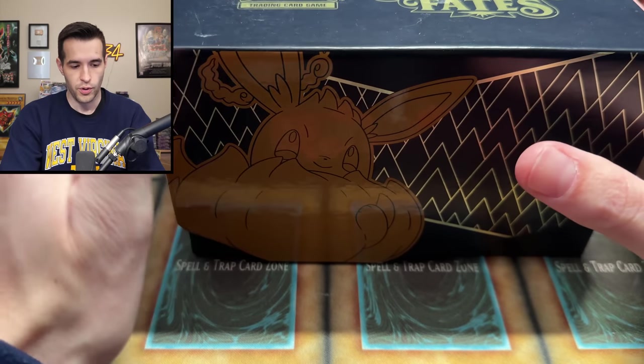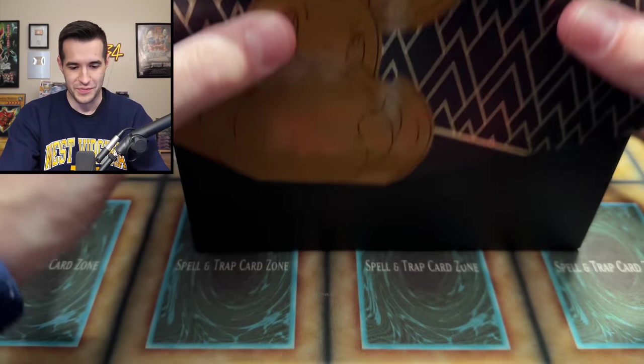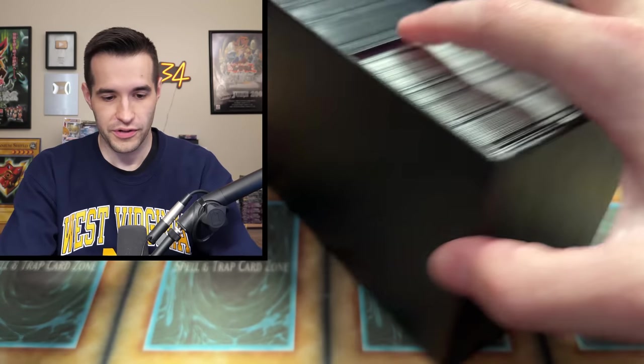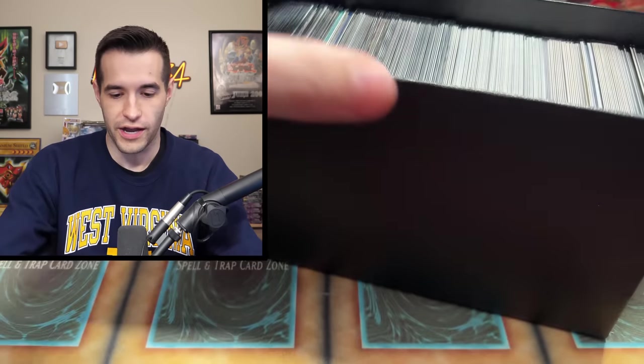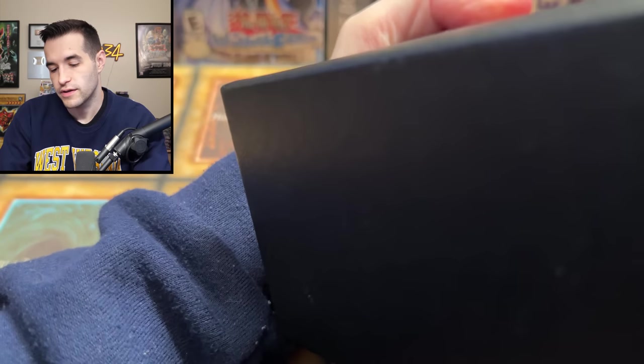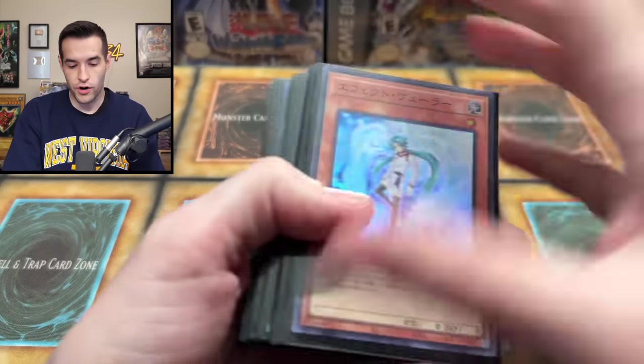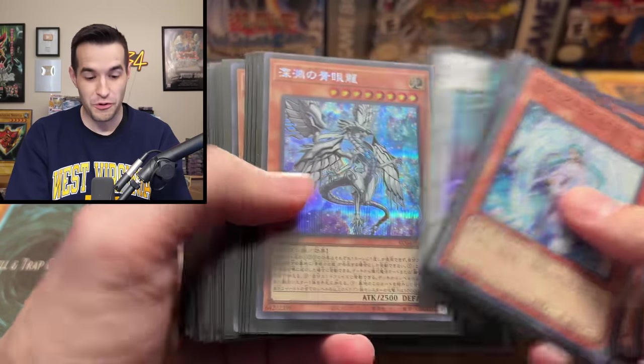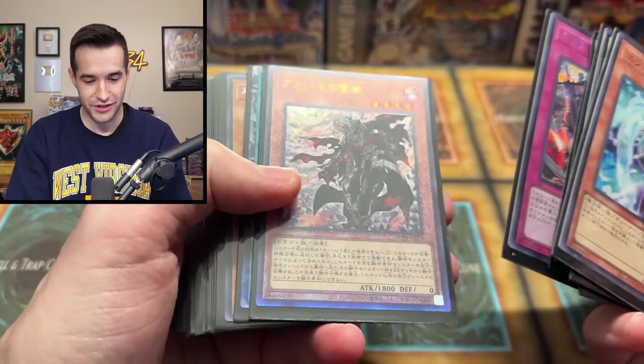Now I'm hoping this is Yu-Gi-Oh! Because, I mean, Pokemon we can handle a little bit, but we don't want it to all be Pokemon. It's Yu-Gi-Oh! We're good — it's Yu-Gi-Oh, guys! I'm going to have to carefully get these out. We have more cards. These are foreign, which I just mentioned are very, very tough. Of course, I just jinxed myself.